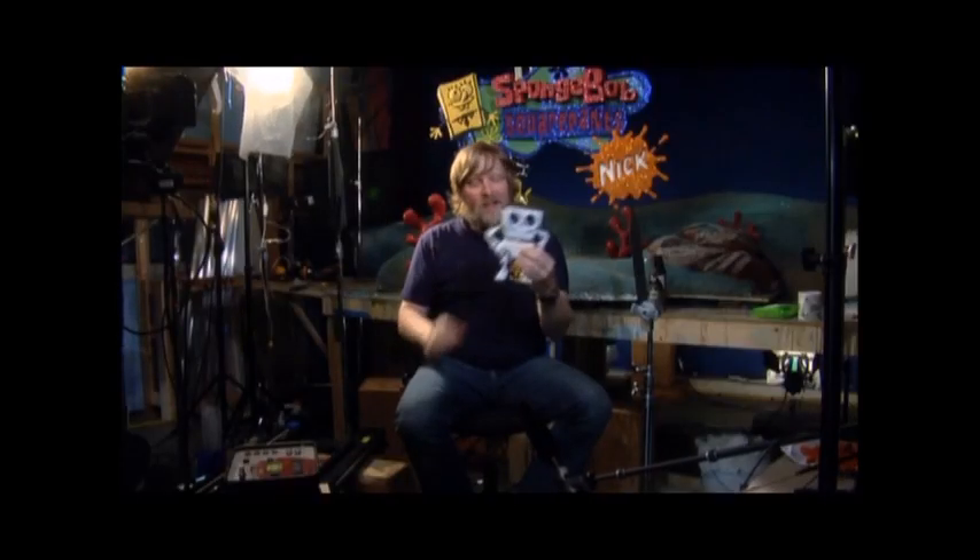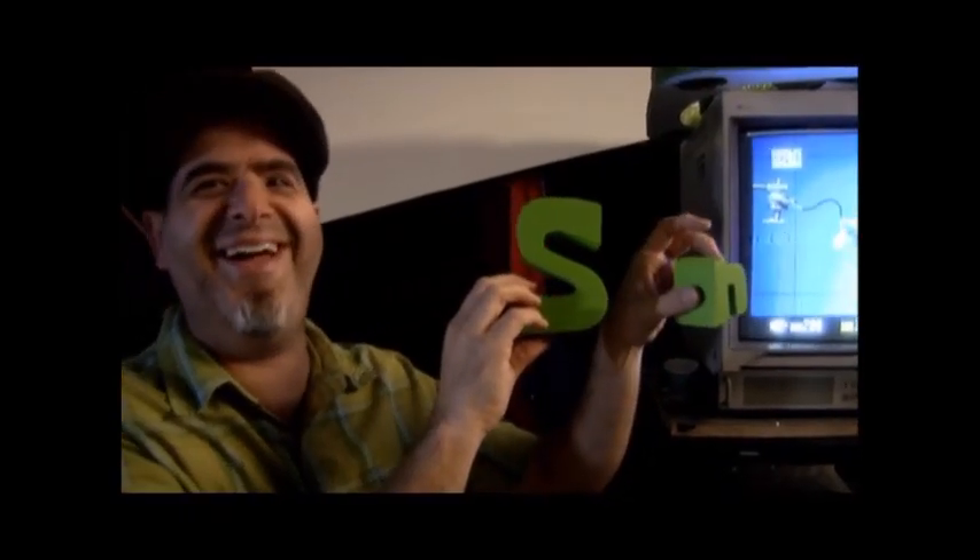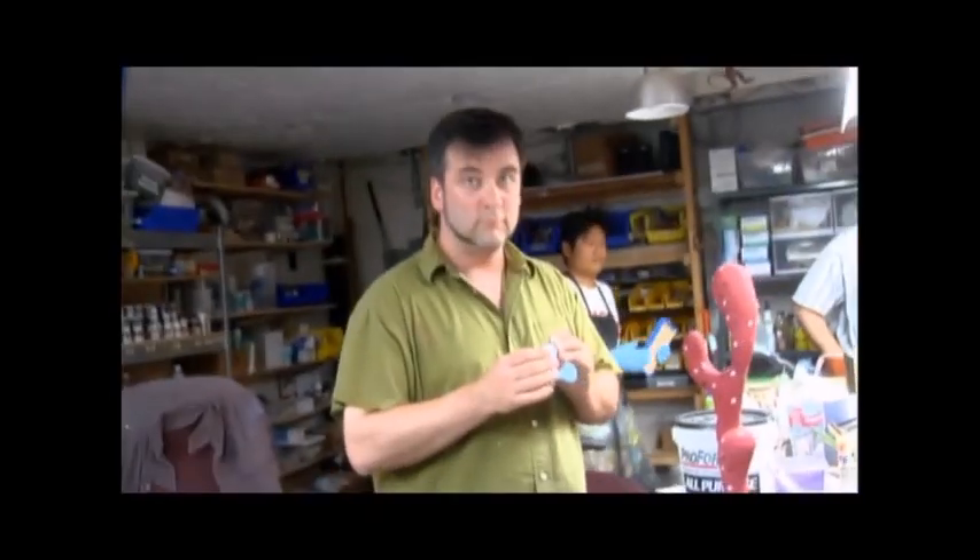This is my favorite — I'm going to try and take it when they're done. And now here's the finished product: the brand new SpongeBob SquarePants opening sequence.